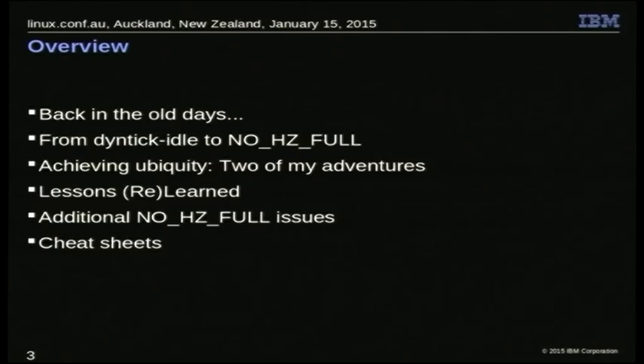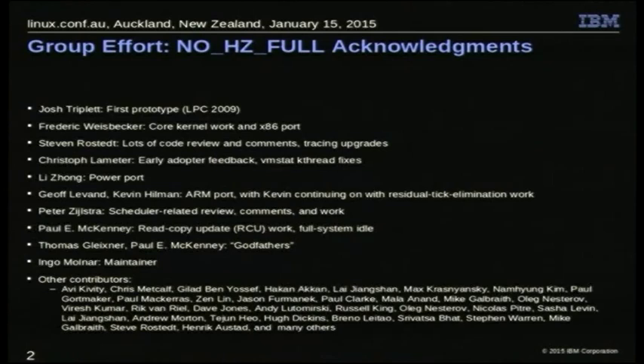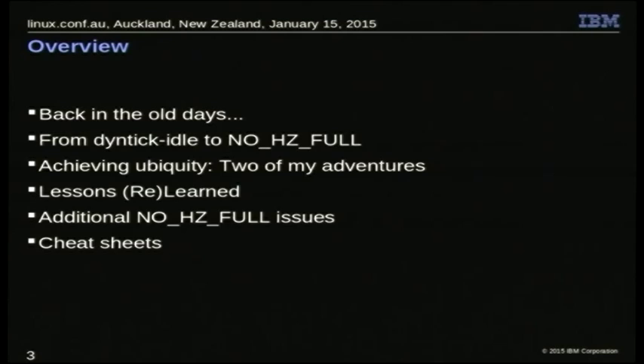Here are the things I'm going to go through. And at my age, of course, the first thing you do is go back to the good old days. It's just a natural thing. If you aren't of this age, you'll find out soon enough. Don't worry about it.